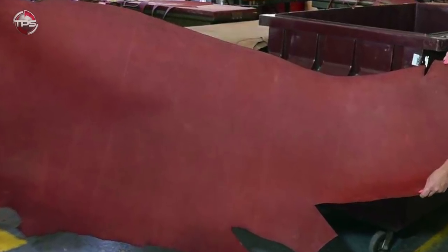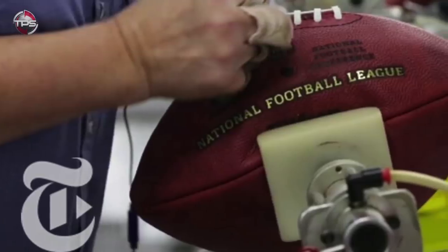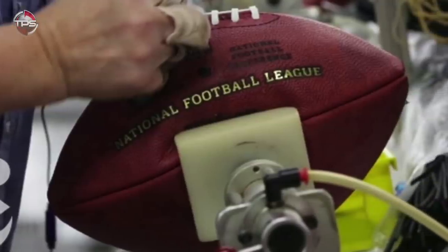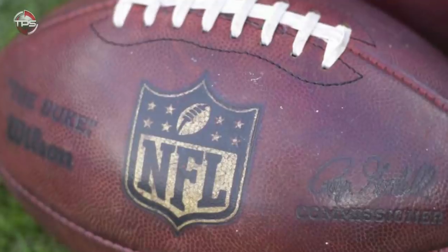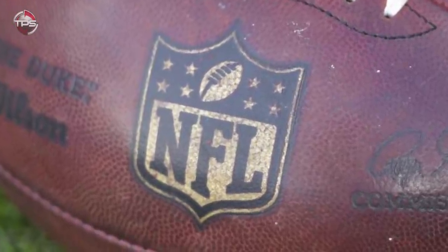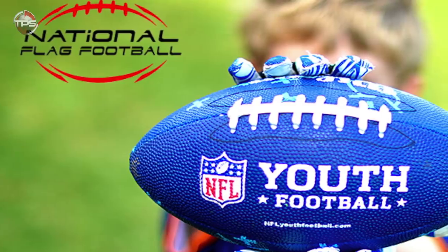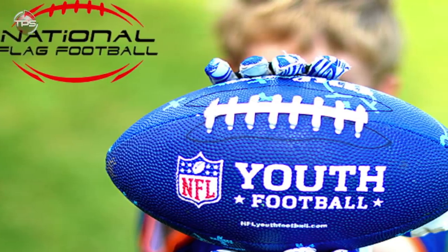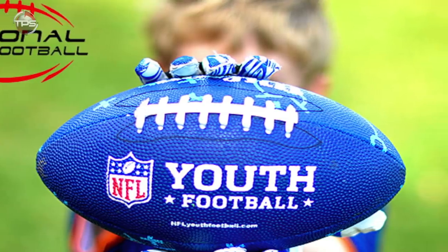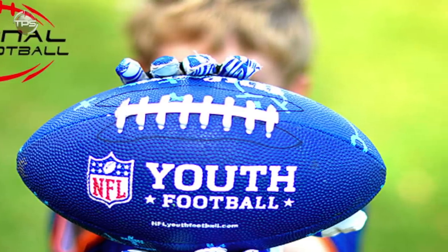After those guidelines are met, reinforcements are added and then the panels are hand sewn together. It's then inflated to 80 PSI so that the stitching and shaping can be examined, and if it passes the inspection, the football is stamped with the NFL logo, deflated, and shipped out. However, the process is even simpler for the production of youth footballs, because most organized youth leagues typically use footballs made out of rubber or a variety of plastic materials.